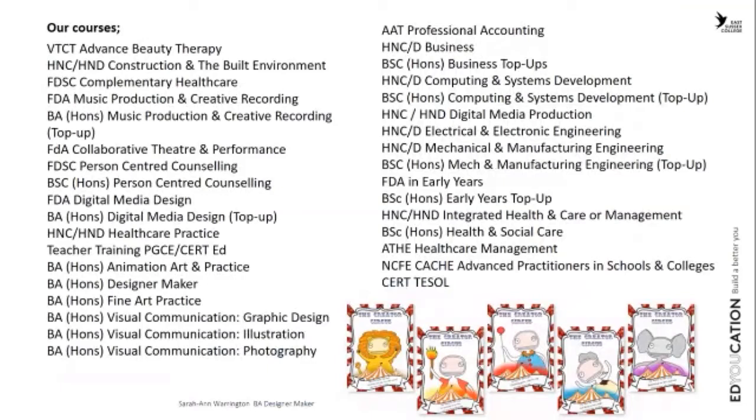We have a varied range of courses running from art and design, theatre, digital media, complementary health, construction, lots of engineering, and early years and health and social care. We also do teacher training, so if you've got a degree or want to train as a teacher, we can facilitate that up to masters level.